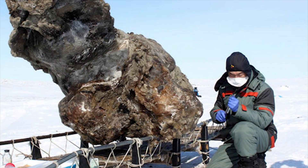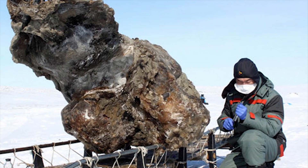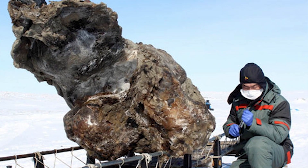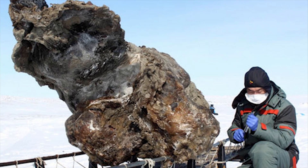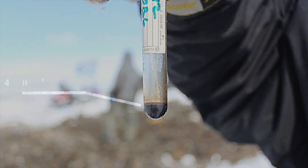In 2013, for example, a specimen dating back 40,000 years with most of its body, head, and three legs was discovered. But most surprisingly, the carcass also contained thick oozing blood.